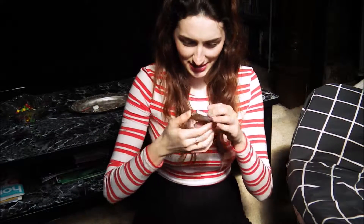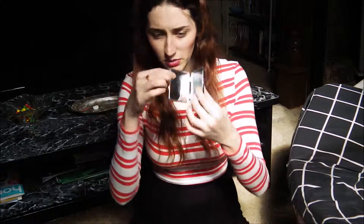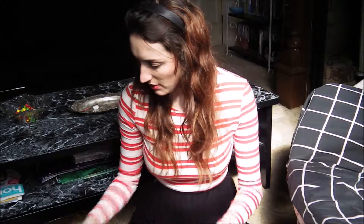Then next we have a mirror. Look how sparkly that is! If we can get this open — there we go — and a mirror. That's what everyone wants: a mirror in their face.